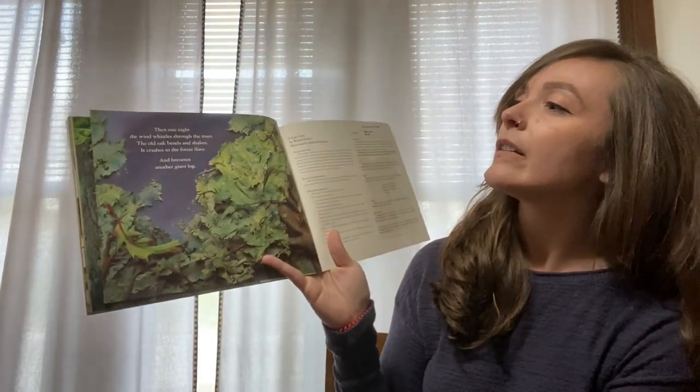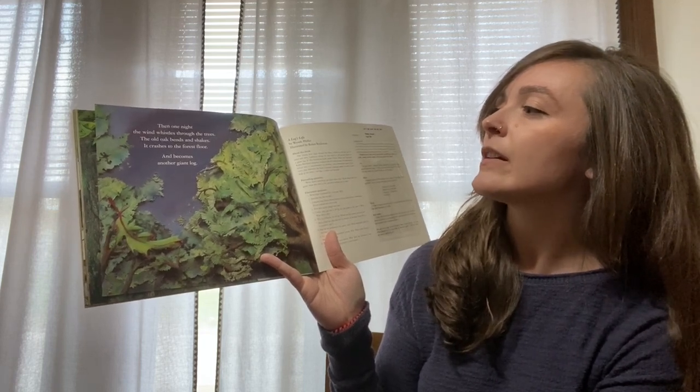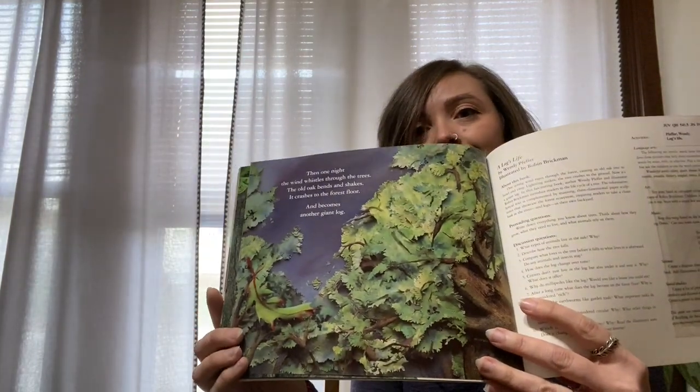Then one night, the wind whistles through the trees. The old oak tree bends and shakes. It crashes to the forest floor and becomes another giant log. The end. Thanks for listening, everybody. Join me next because we are going to go on a hike to Wachusett Mountain and check out some of the trees there and see what we can find.